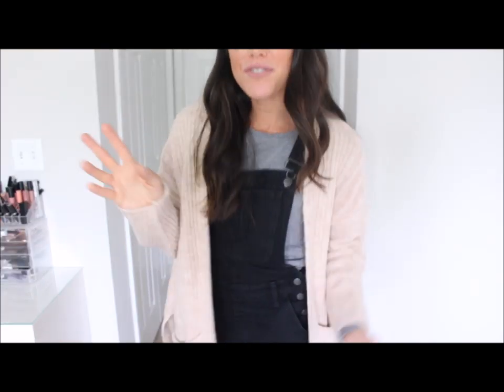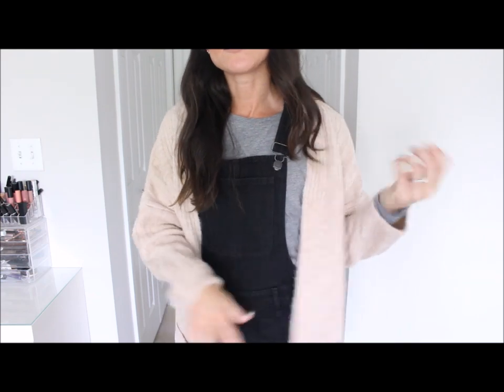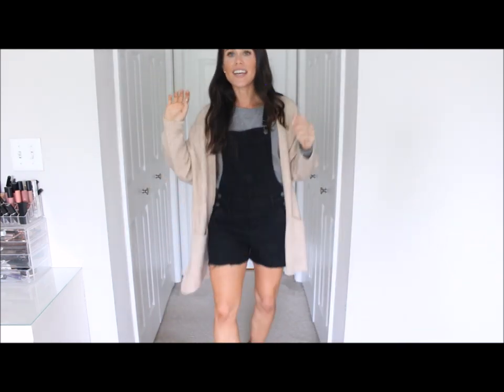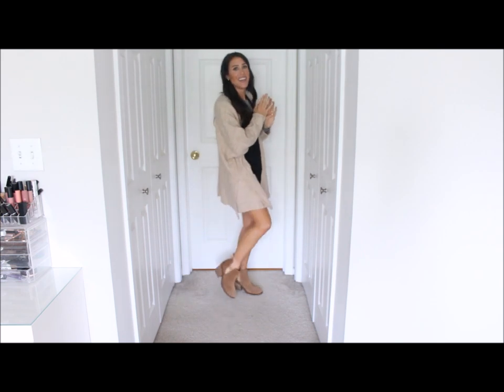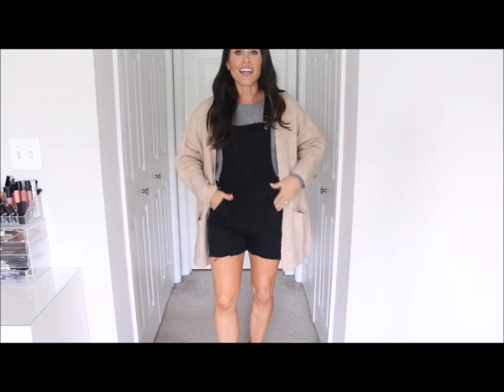Outfit number two for fall. I paired my black shore dolls with a basic long sleeve t-shirt, an oversized cardigan, and some booties. This is a true fall outfit, people — I love it, I think it's so cute.